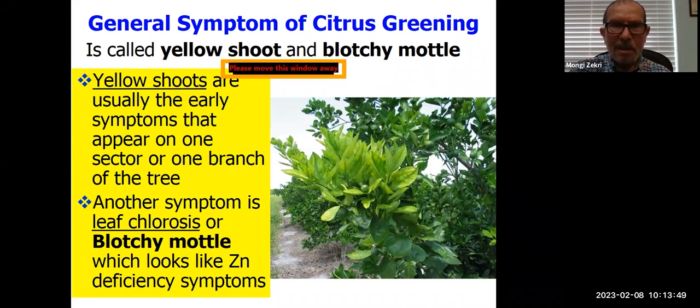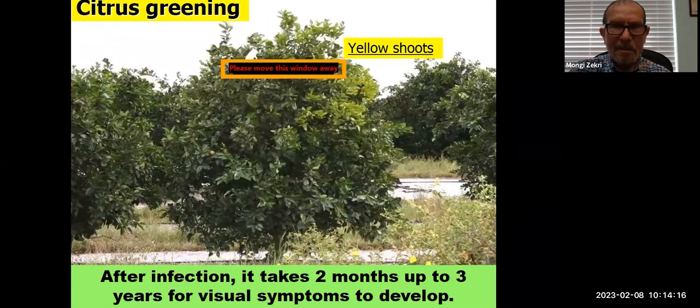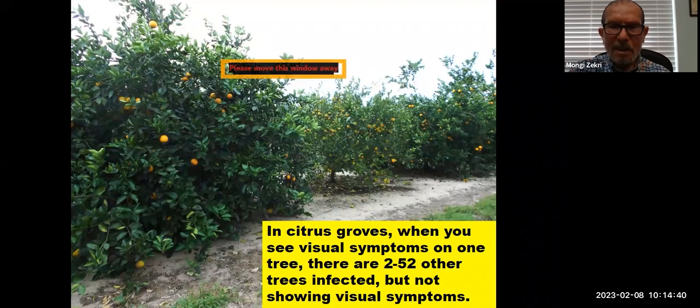The general symptoms of citrus greening are called yellow shoot and blotchy mottle. Yellow shoots are usually the early symptoms that appear on one sector or one branch of the tree. Another symptom is leaf chlorosis or blotchy mottle, which looks like zinc deficiency. You can see the yellow shoot on one side of the tree. After infection it takes only two months up to three years for visual symptoms to develop.